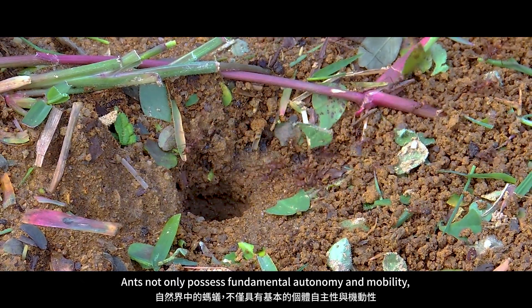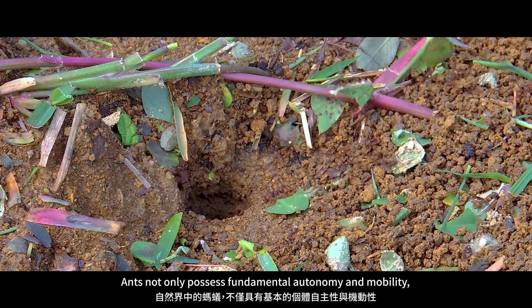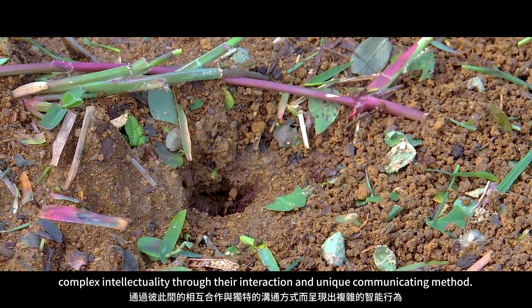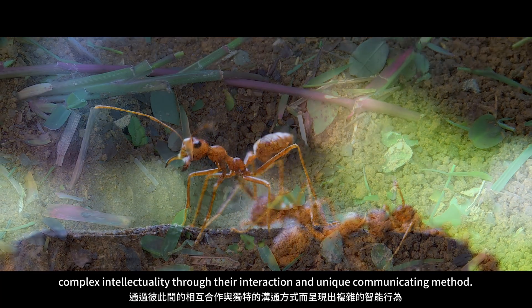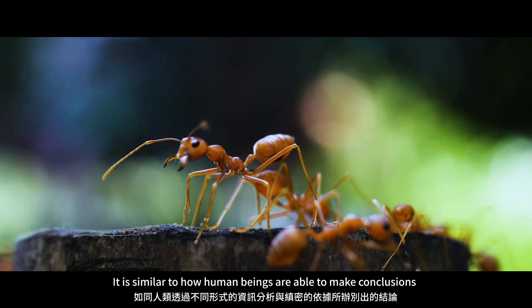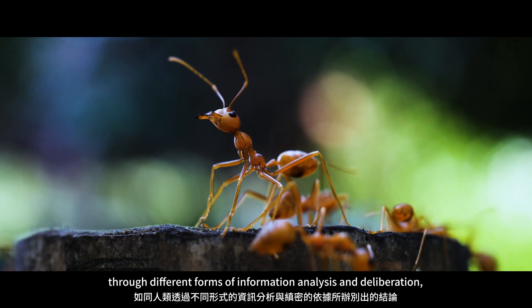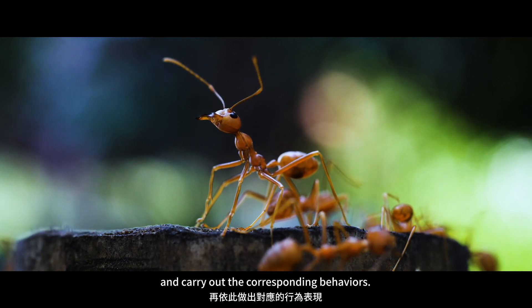Ants not only possess fundamental autonomy and mobility, they are even able to develop and demonstrate complex intellectuality through their interaction and unique communication method. It is similar to how human beings are able to make conclusions through different forms of information analysis and deliberation, and carry out the corresponding behaviors.